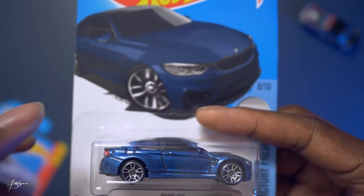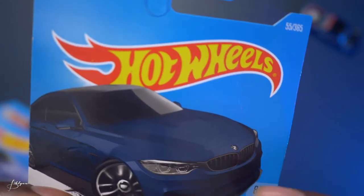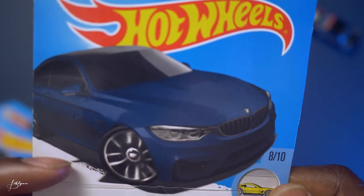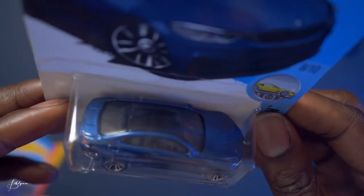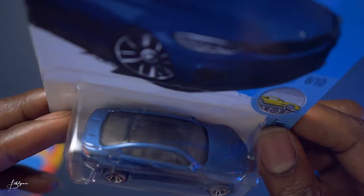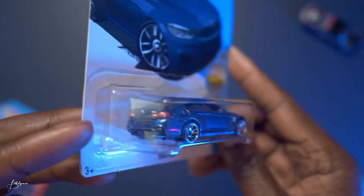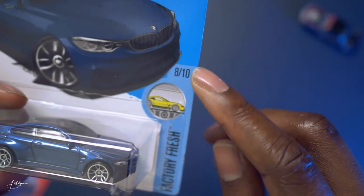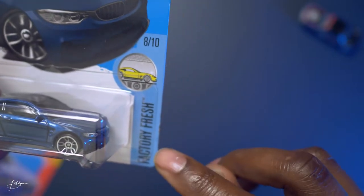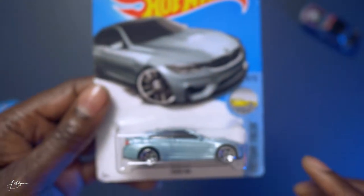Next is another BMW M4 in dark blue. Unlike the other one, this one doesn't have any design or tempos on the hood — it's more of an everyday, non-racer look and design. The roof is still panorama, definitely trying to replicate carbon fiber. Nice tail lights, and this one is 8 of 10 from the Fresh Factory series.